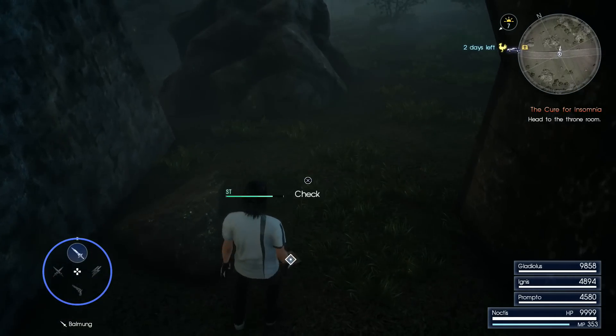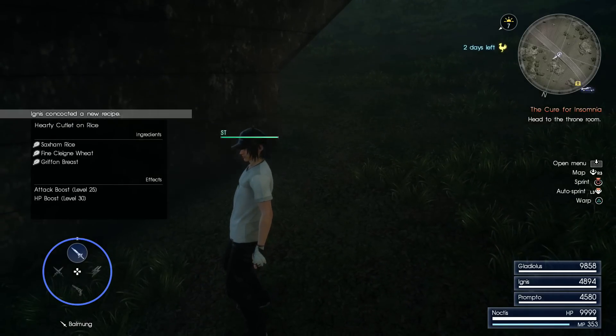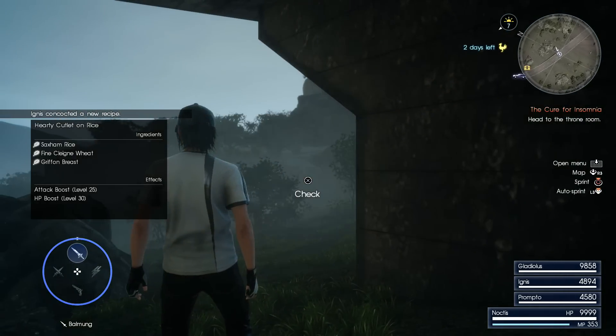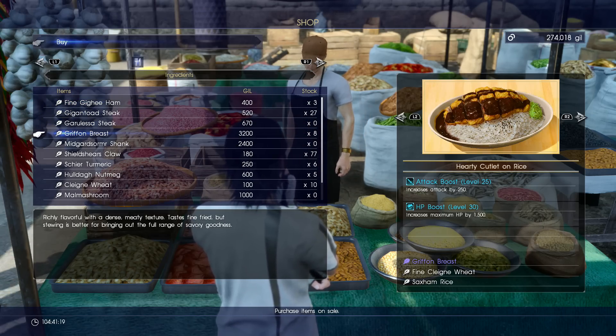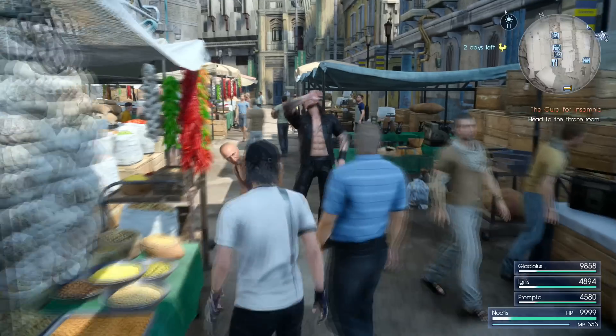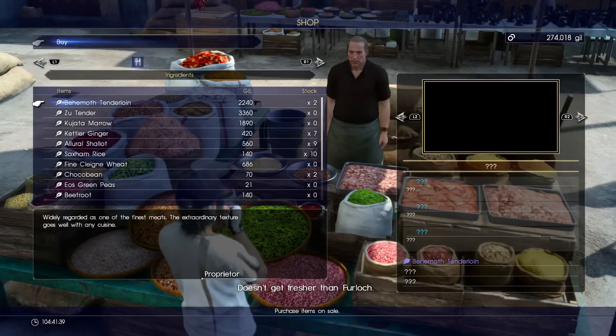We're going to need three ingredients: some Saxon rice, some fine cleek wheat, and some griffin breast. It's pretty simple to get these — all of them we can buy from the marketplace in Lestallum. The ingredients are separated by different stands, so the griffin breast is going to be at one, and the rice and the wheat at the other stands.